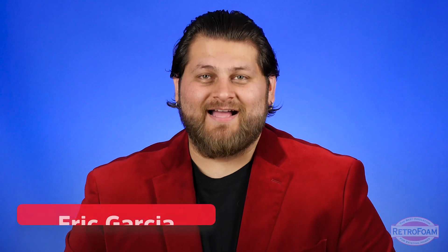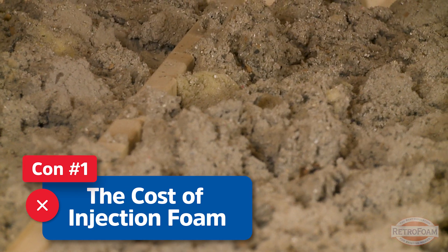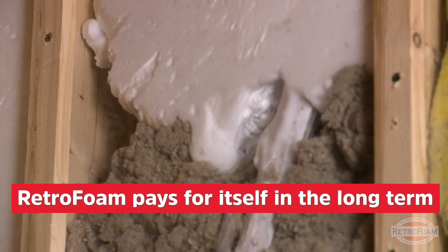Let's get the cons out of the way first. The first is the initial cost. Foam insulation costs more upfront than traditional types of insulation such as fiberglass or cellulose. However, the value that comes with injection foam really pays for itself in the long term, so it becomes more of an investment.